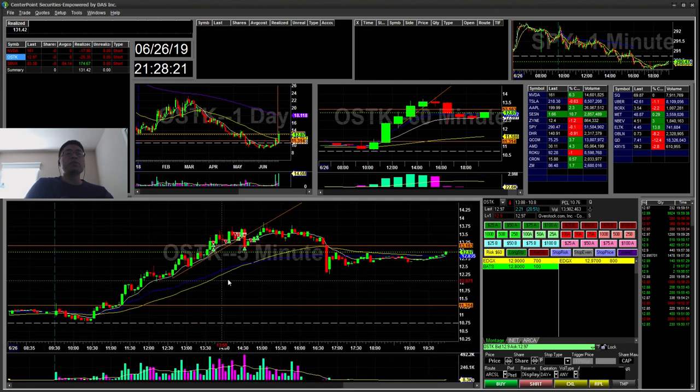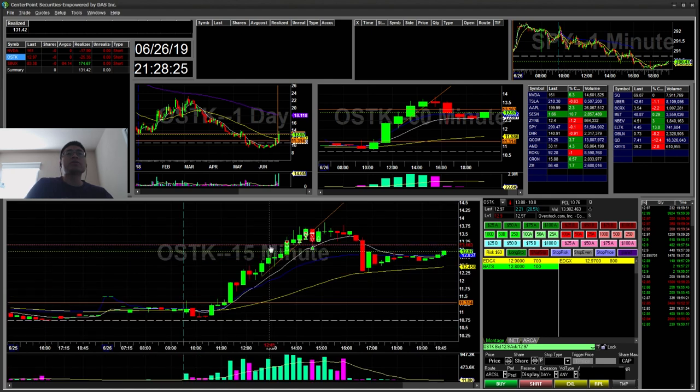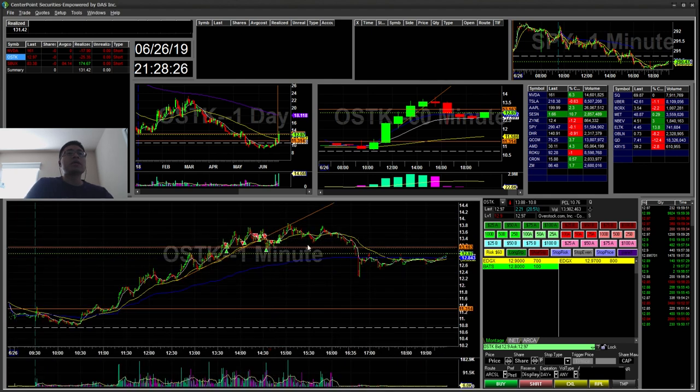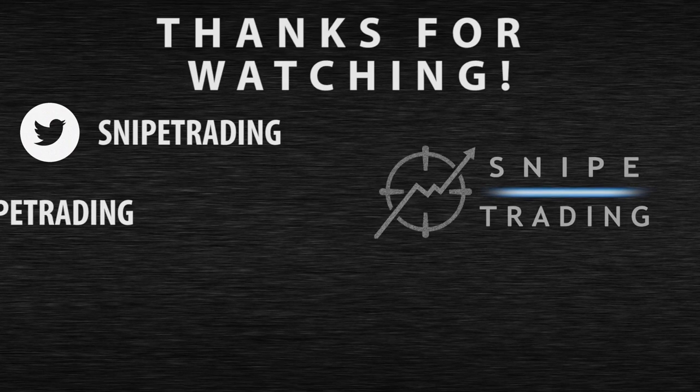Overall, I still need to be more patient — make sure all the time frames are aligned and take the short when it's ready, not go in early. But yeah, that's all I have for today. I'd like to thank everyone for watching. If you haven't done so, don't forget to hit the subscribe button, like and comment. Thank you. Bye bye.